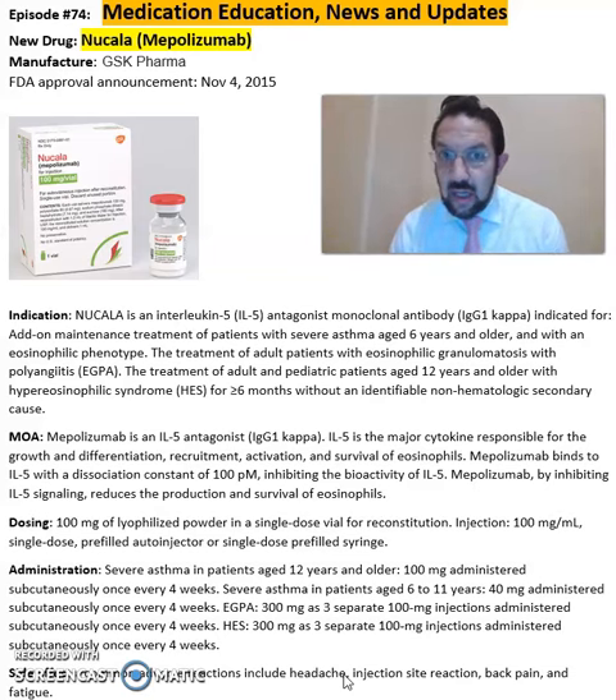This is a summary overview of Nucala, or mepolizumab, from GSK Pharmaceuticals. For more detailed information on this drug, refer to the package insert available online from GSK or SIKA's website. Hope you enjoyed this video — as always, stay safe and take your medications.